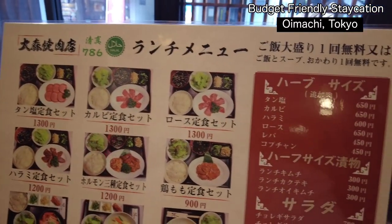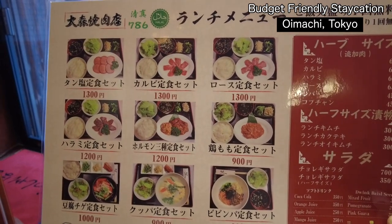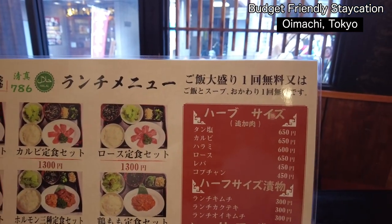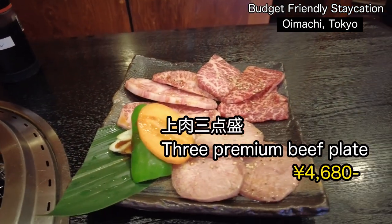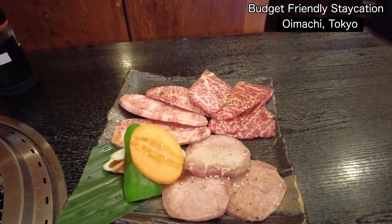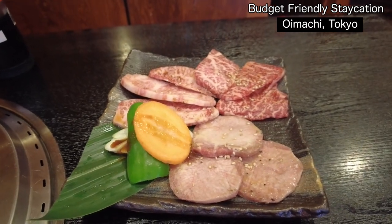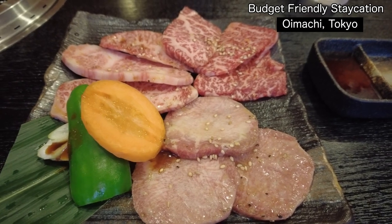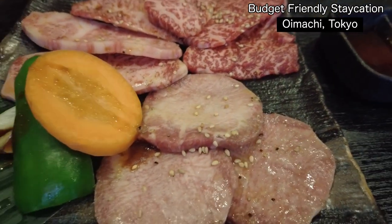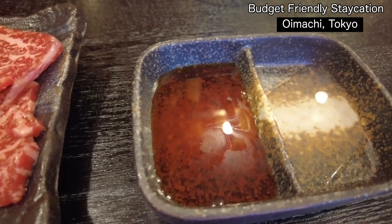This is the lunch menu starting from June 2023 — really affordable price. Good thing about this lunch is you can refill rice and soup for free one time, and you can also order large size rice for free. This is the Jioniku Santen Mori — it comes with kalbi, roast, and tan: three varieties of beef. For the sauce, they make a special sauce by themselves with a secret recipe.